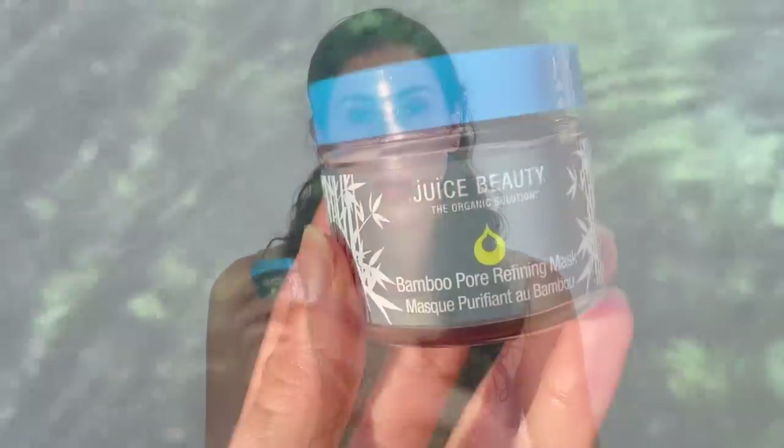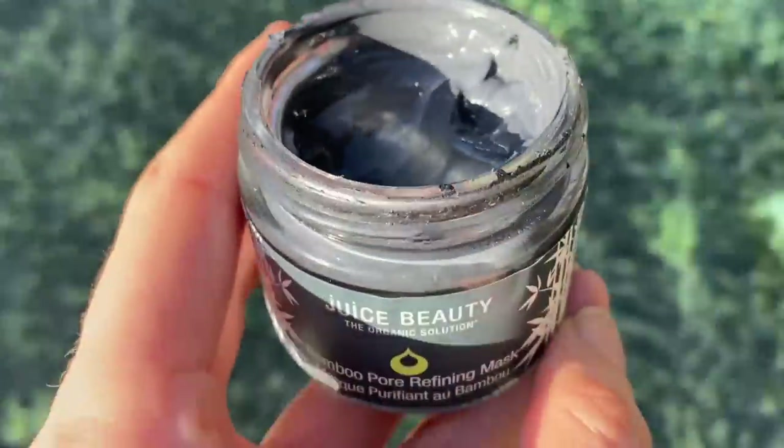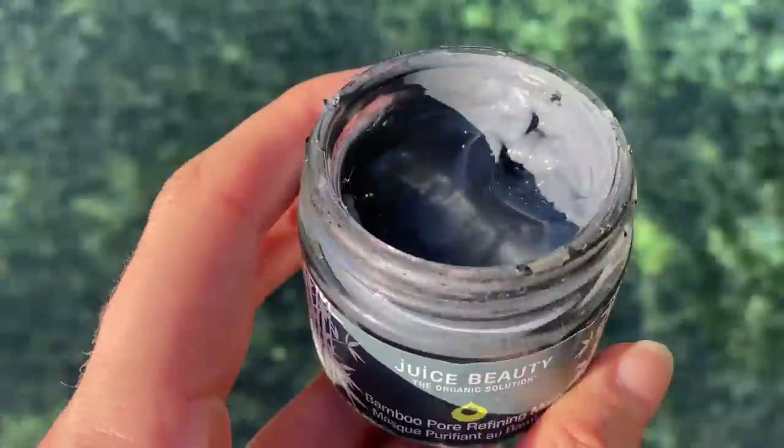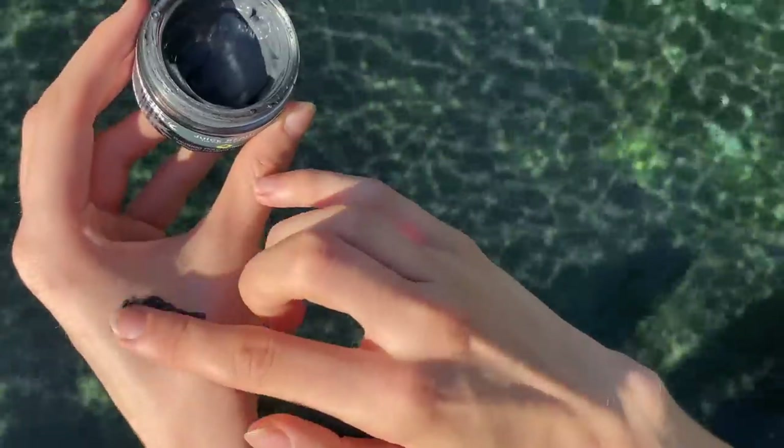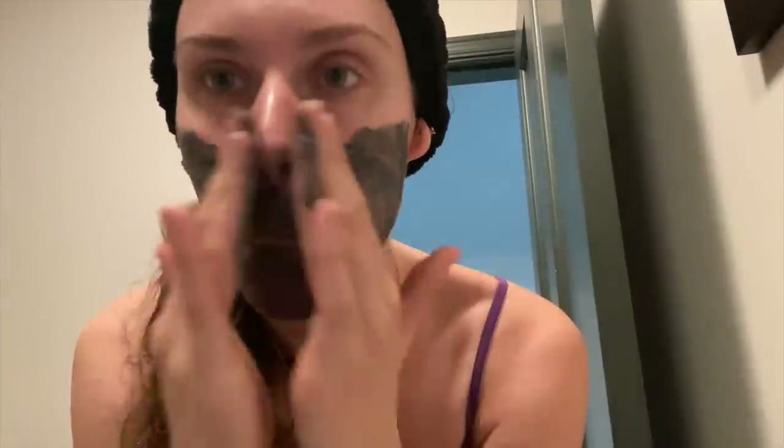Masks for me are press-reset moments. They're fun, they force you to take a break, and they sit on your skin longer than a cleanser so they can actually do work and penetrate. This is the Bamboo Pore Refining Mask from Juice Beauty. It's revolutionary — it's not a traditional drying or stripping mask. I actually find it to be quite hydrating, going on almost like a moisturizer.